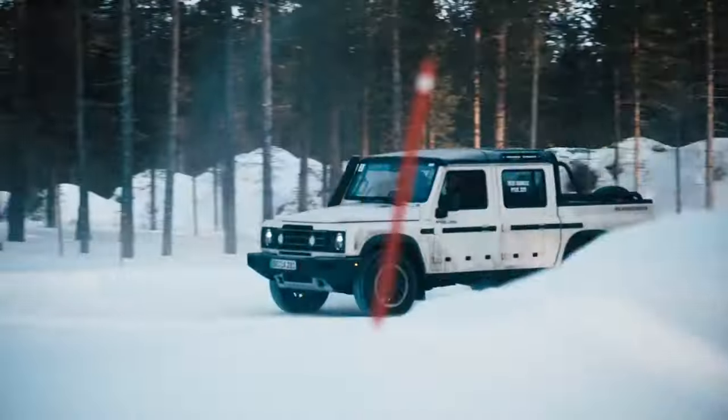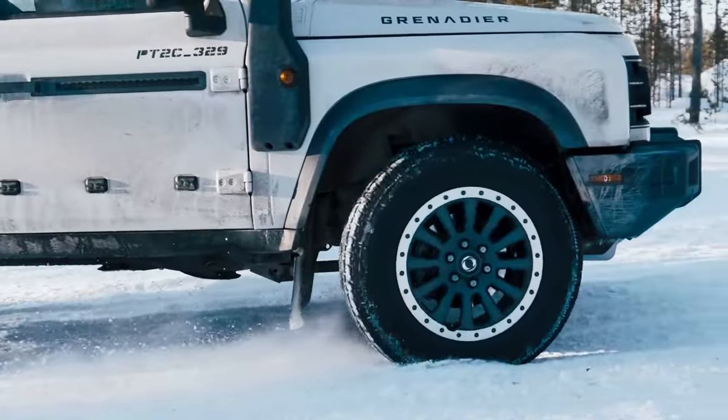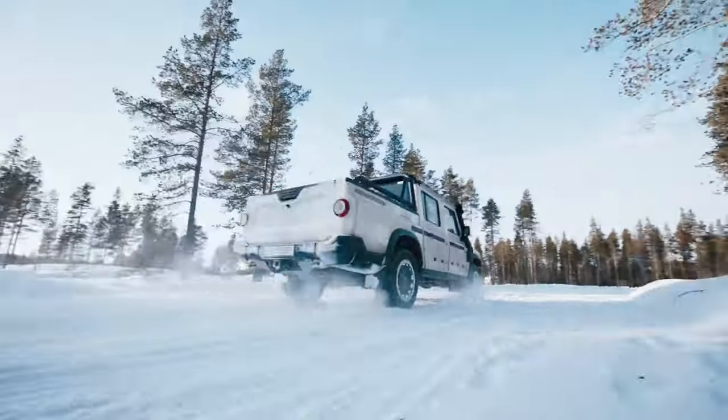Perhaps the Fieldmaster's most interesting feature is the two Safari windows in the roof. It also has leather trim, a premium audio system, and heated front seats.